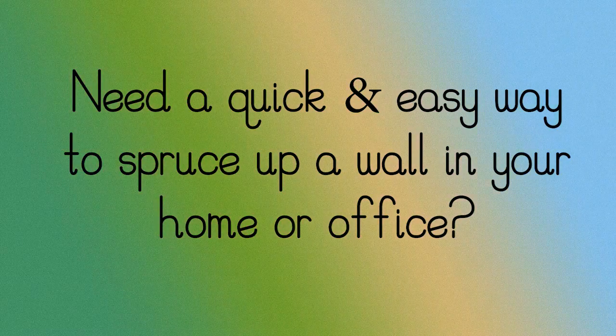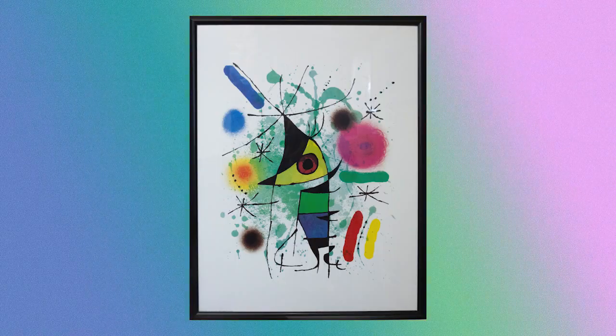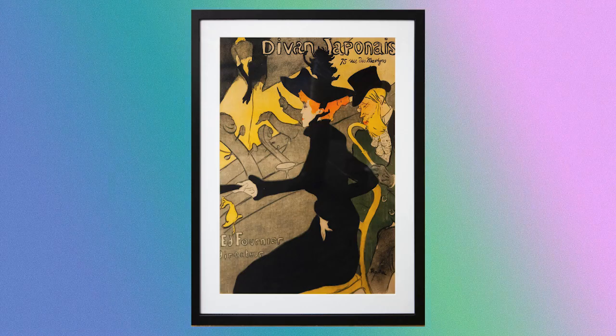Need a quick and easy way to spruce up a wall in your home or office? Check out a framed art print from our Lyle Library's unique collection, located on the lower level near our connection desk. Our art prints are carefully selected to span various types of scenery, people, buildings, and more.